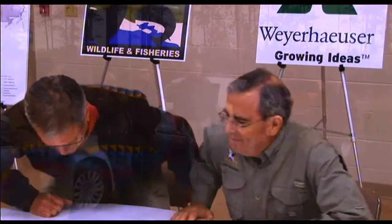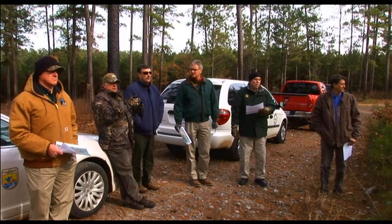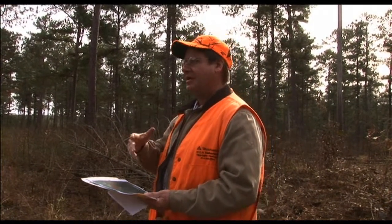Weyerhaeuser has really stepped up to the plate. They've decided to take ownership for the endangered species they have on their property. They've been actively managing, even prior to signing this agreement, for the birds they have. And now Safe Harbor is going to help them accomplish a goal of consolidating their population on Jackson Bienville Wildlife Management Area, which prior to Safe Harbor they wouldn't have been able to do. So they've been a good partner, and I look forward to working with them in the future.